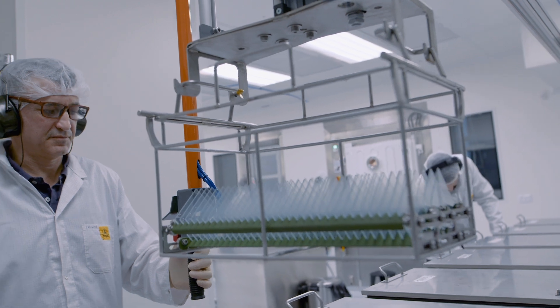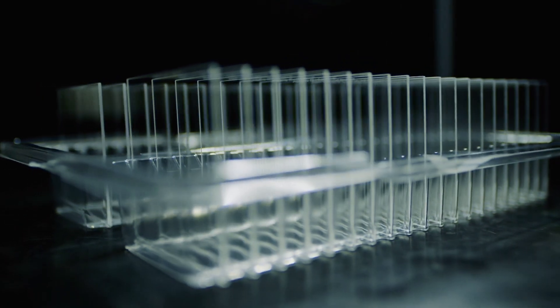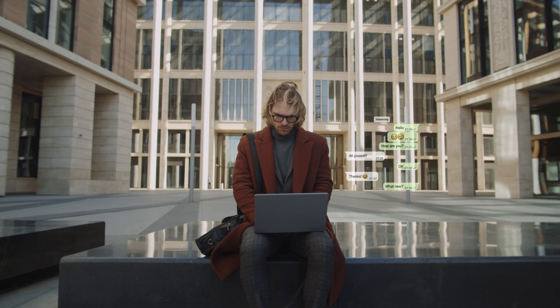Mass production processes were co-developed with supply chain partners using well-known machinery and materials to ensure that Lumis Reflective Waveguides are priced competitively for consumer products.